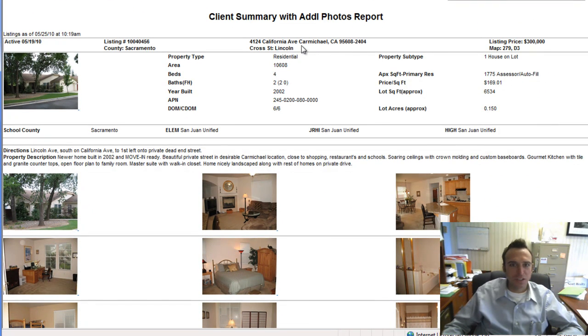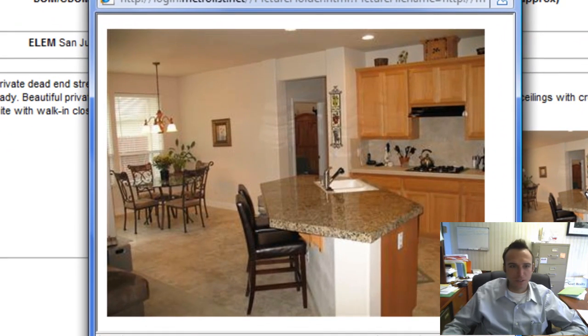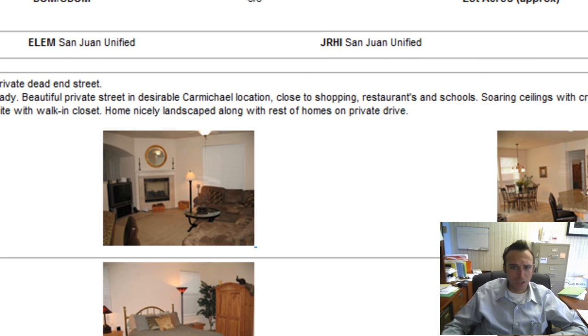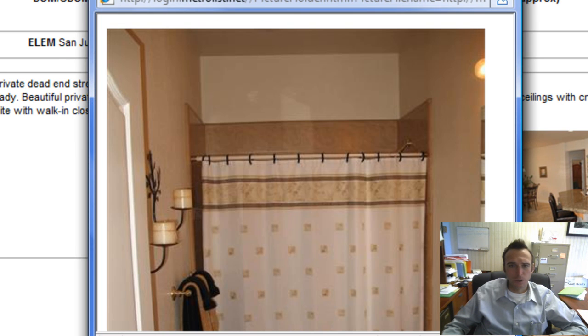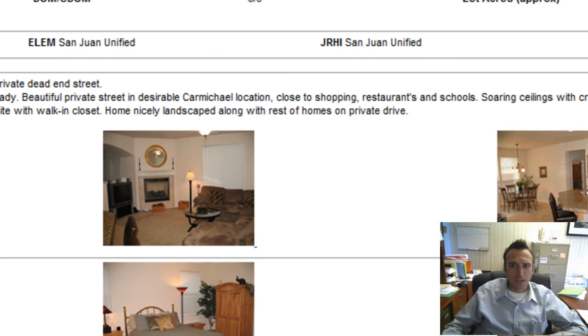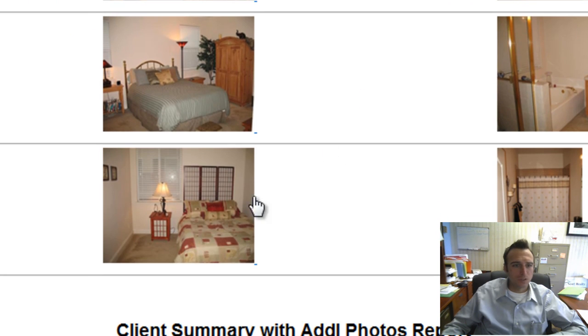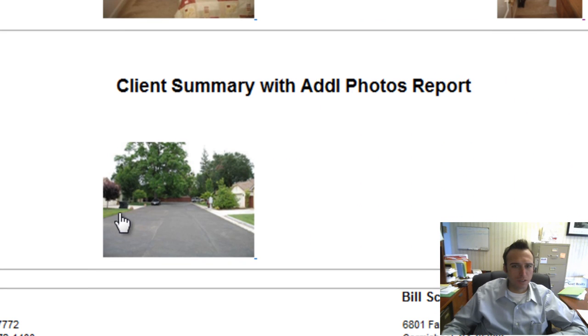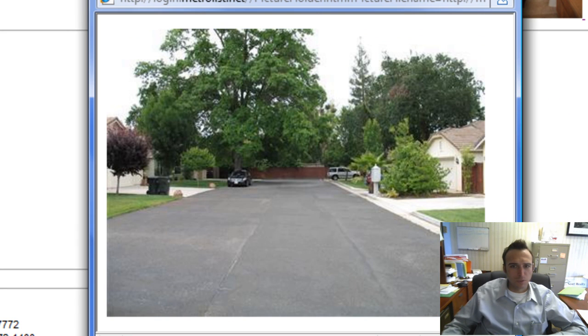Next we have a home on California — most people know where California Avenue is, great street over by the American River and Ansel Hoffman Park. That's a good-looking kitchen and a nice-looking house all around. This one's a newer home, almost 1,800 square feet, built in 2002, so it's got all the nice modern amenities.